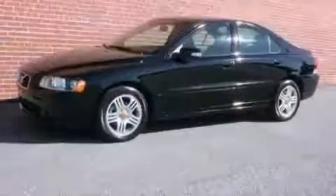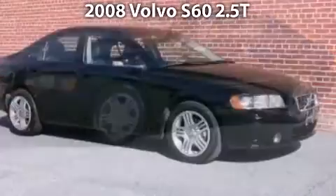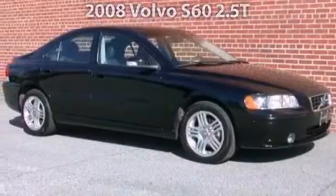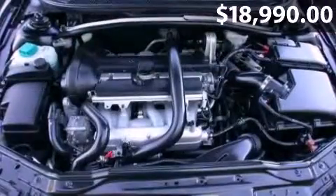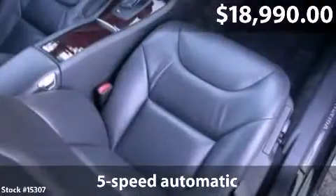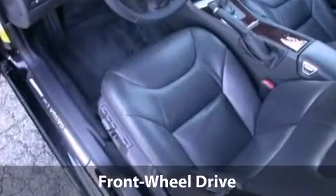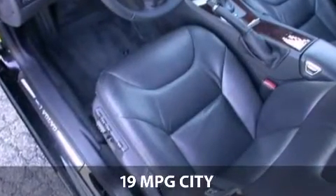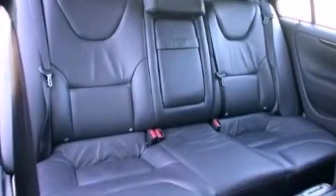Say hello to this 2008 Volvo S60 — a Volvo S60 with 5-speed automatic transmission and just under 22,000 miles. With a fuel consumption of 19 miles per gallon in the city and 27 miles per gallon on the highway, this is a great value.